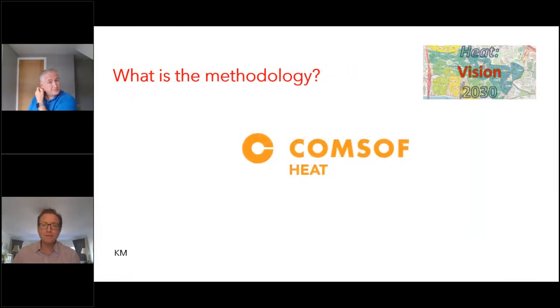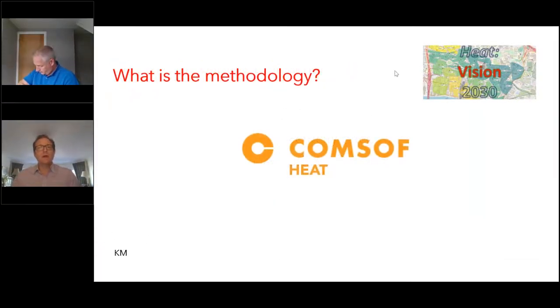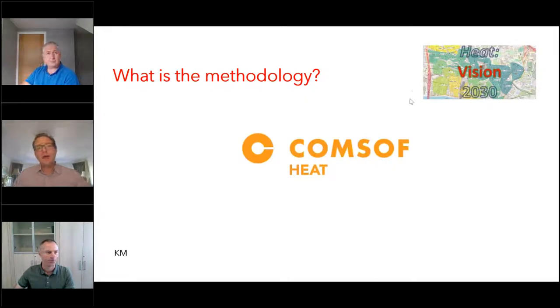So that is sort of where we are now. I'd like to pass over to Kurt, and we'll let him take the stand just to remind everyone what we do and how the ComSoft heat technology works. That's the basis for our presentation today.